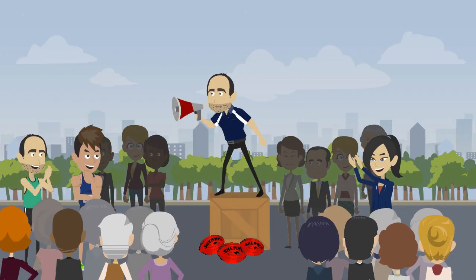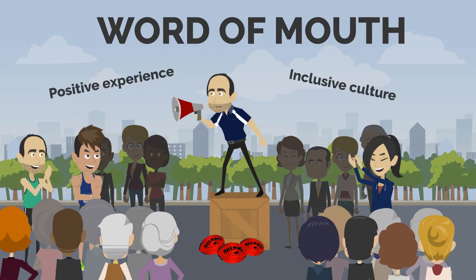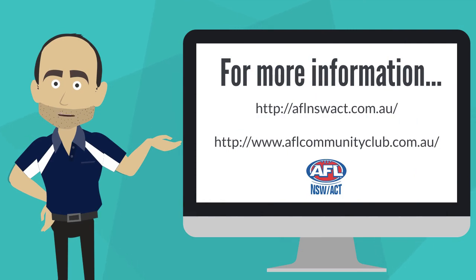There are plenty of ideas and ways to attract new members to your club. However, word of mouth is the most effective recruitment tool. The club doesn't want to do all the hard work to get people to the club only to lose them because they didn't enjoy the experience. It is vital that the club offers a positive and inclusive culture to keep new players joining and existing players coming back. For more information, visit the AFL NSW ACT or AFL Community websites. Now get recruiting!